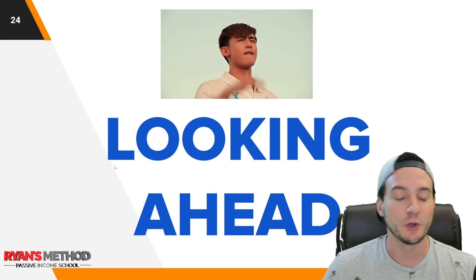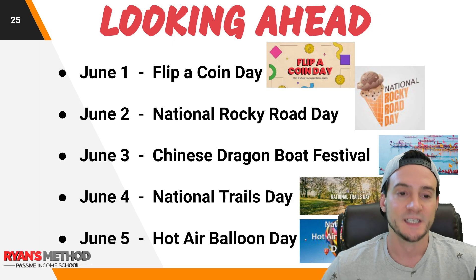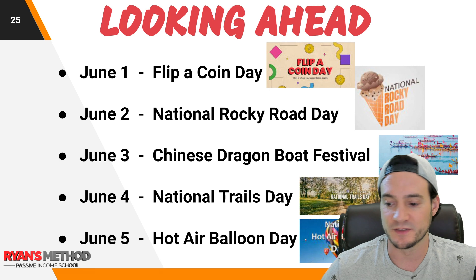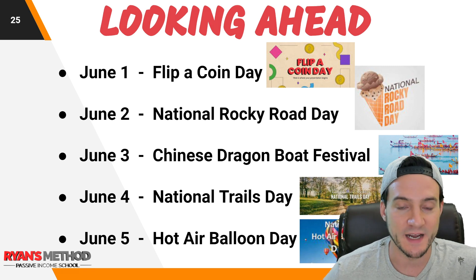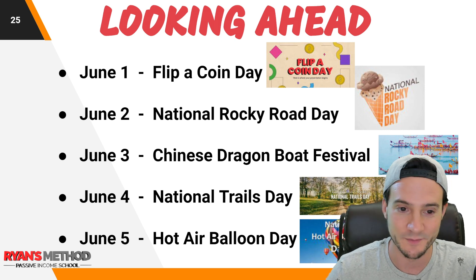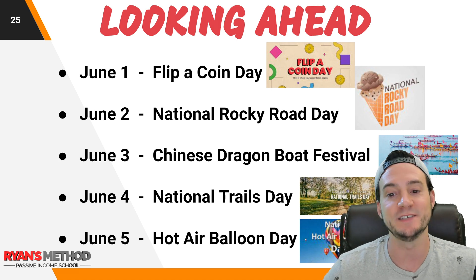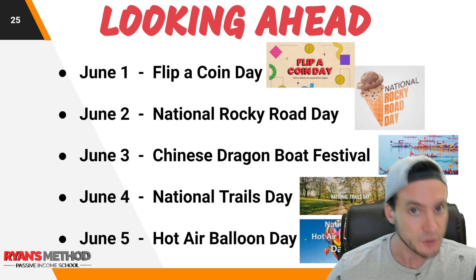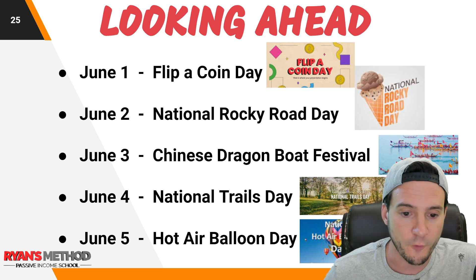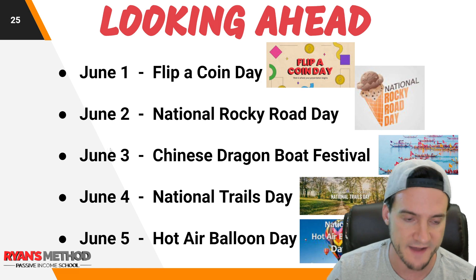Looking ahead at random holidays coming up: June 1st is Flip a Coin Day; June 2nd is National Rocky Road Day; June 3rd is the Chinese Dragon Boat Festival — we've seen Chinese New Year shirts do really well, so there could be potential there; June 4th is National Trails Day; and June 5th is Hot Air Balloon Day. So there are five good random niche ideas to target about a month out.